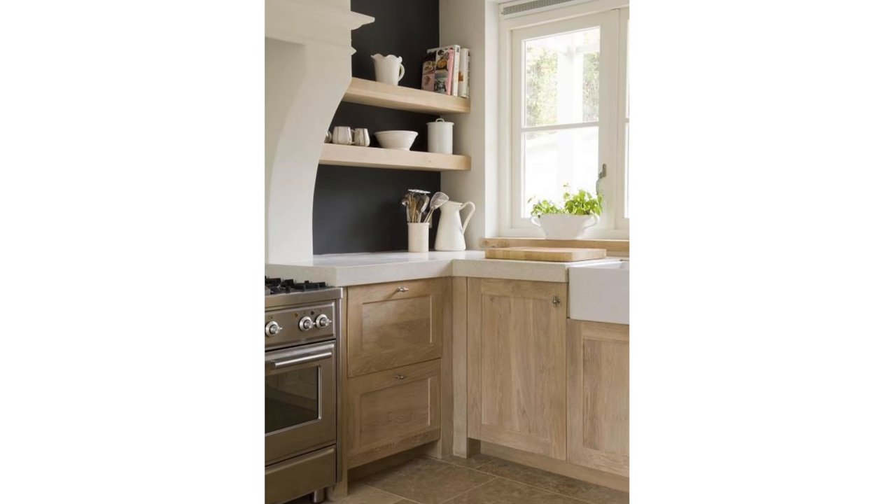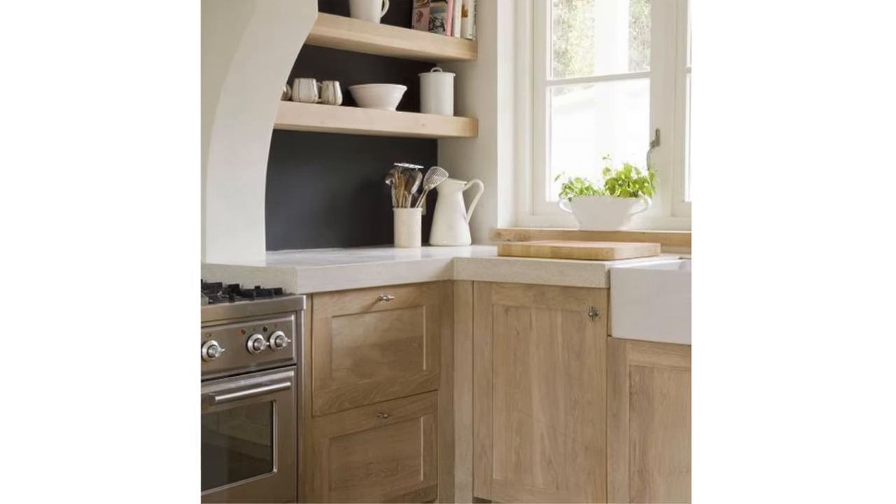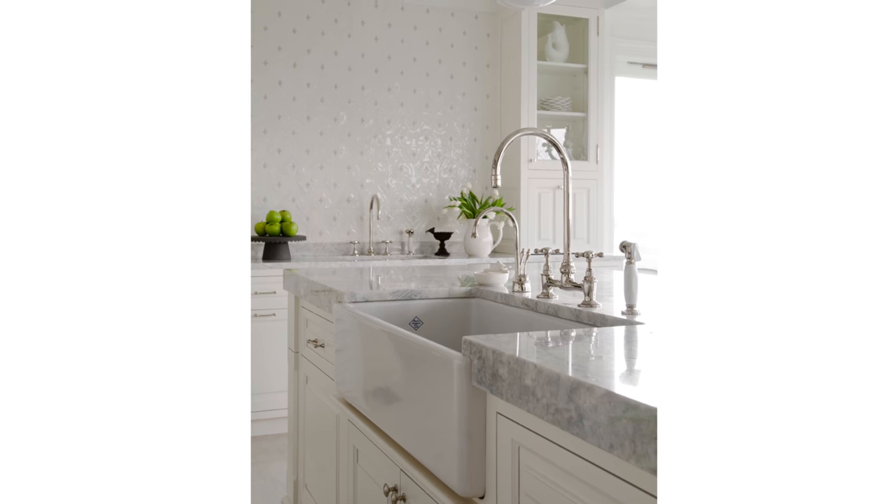Whether modern or traditional or even something in between, this thick slab of marble or quartz is definitely here to make a pronounced statement. I love the idea of mixing it up — go standard on the perimeter of your kitchen and go chunky for your island.